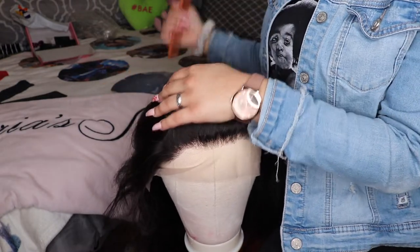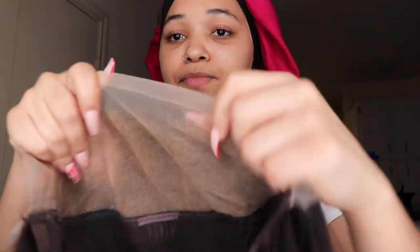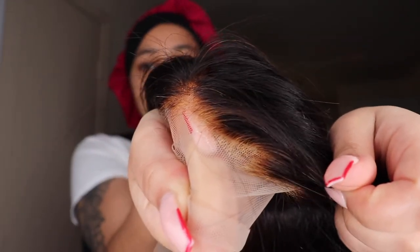Three days later - I am now working on this wig. I've washed it and bleached the knots twice - I already did this process off camera. This is what it looks like after bleaching it twice. It ended up giving me an orange tint but since I'm light-skinned it worked out pretty well.